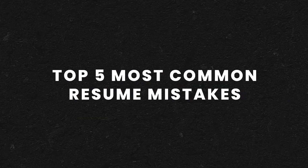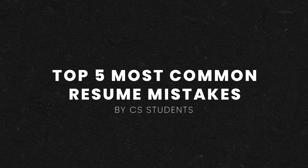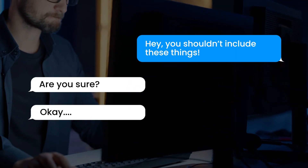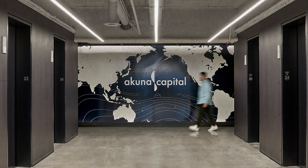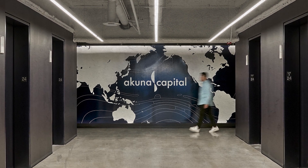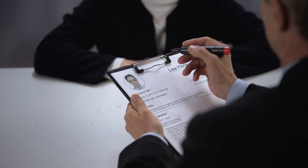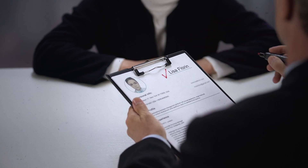In today's video, I'm going to be going over the top five most common mistakes that I see in resumes from computer science students applying to software engineering internships and new grad positions. I recently gave a friend of mine advice on his resume and he went from getting absolutely zero interviews to an internship with Akuna Capital during the big tech layoff hiring freeze. Most of these resume mistakes stem from a fundamental misunderstanding of the relationship that you have with your recruiter and the role that your resume plays in that relationship.